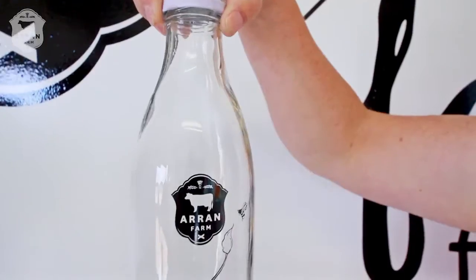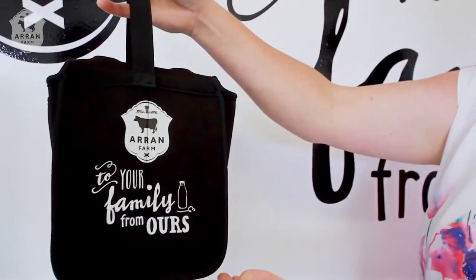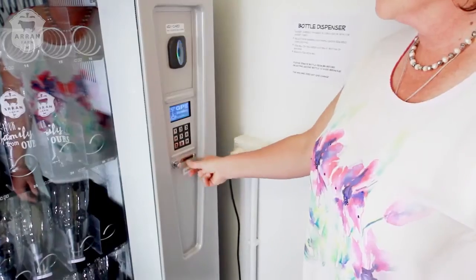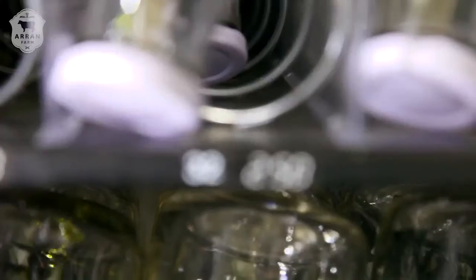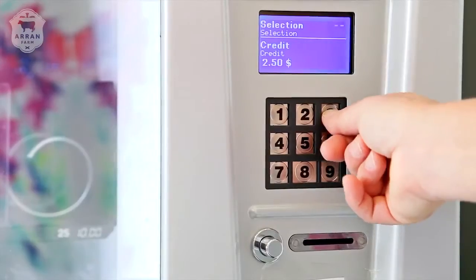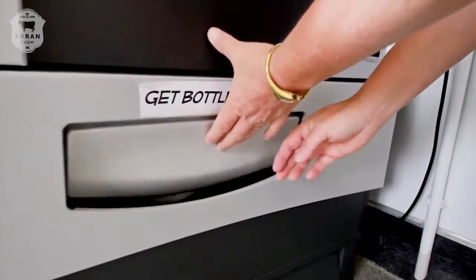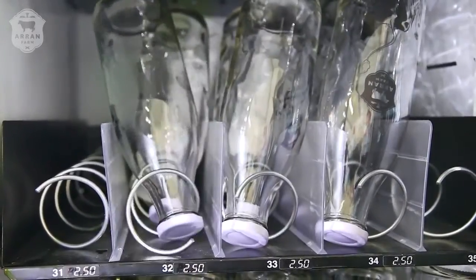You can also buy Aaron Farm glass bottles and a carry case from our other vending machine if you don't already have them. You can use the card or cash, just like buying the milk. Once you've inserted your payment method, press the number for the item you want. If the bottle gets stuck at the bottom, use the handy bottle feature to tip it on its side for easy extraction.